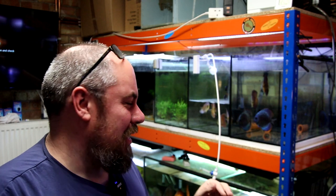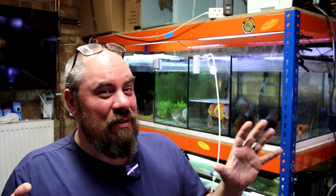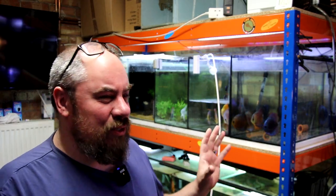Hey everybody, welcome back to the channel, nice to see you again. Today's video is going to be about discus, water changes, problems, hopefully solutions, but a bit of an apology up front. I had already shot most of this and I've lost a load of footage due to an SD card dying on me, so there'll be more of a recap of what I've been doing for the last week or so.